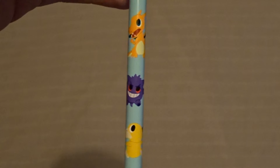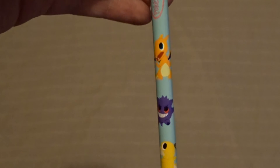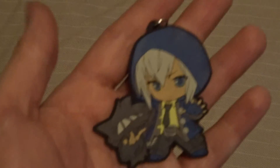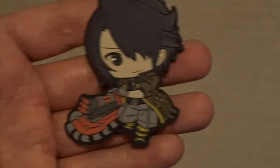Forgot to show this earlier — it's a Pokemon pen I got in the Pokemon Center: Charizard, Gengar, Pollywell. Also the last things to show are characters from God Eater that I got out of the gacha machines in Tokyo. Really cool — thanks for watching, bye.